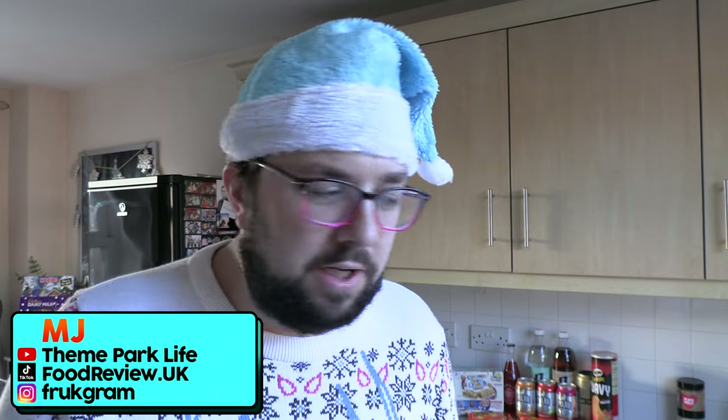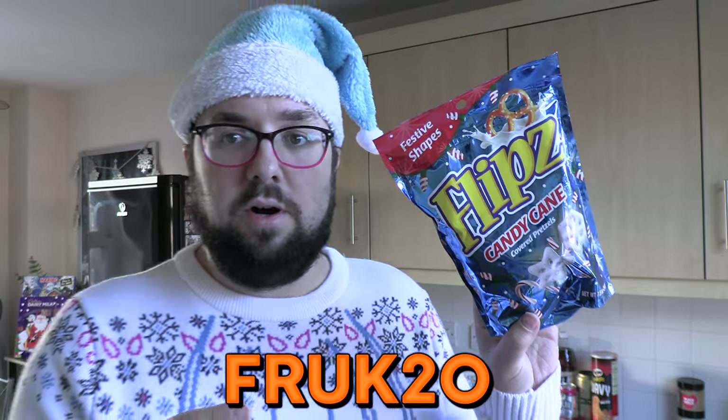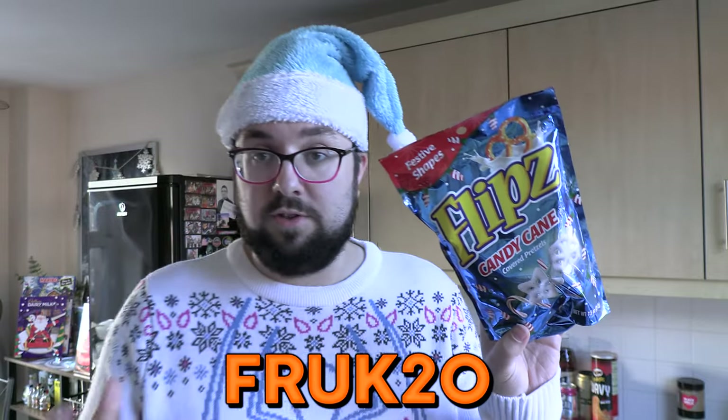Hello everyone, welcome to Food Review UK Vlogs, my name's Paulie MJ. I'm gonna film this quick video and then go and rest because I am not well. I'm going to go through a few things that I've been sent — didn't pay for — which includes an order from A Taste of the States. You can use our code FROCK20 for 20% off, and they've got some awesome Christmas stuff on there.